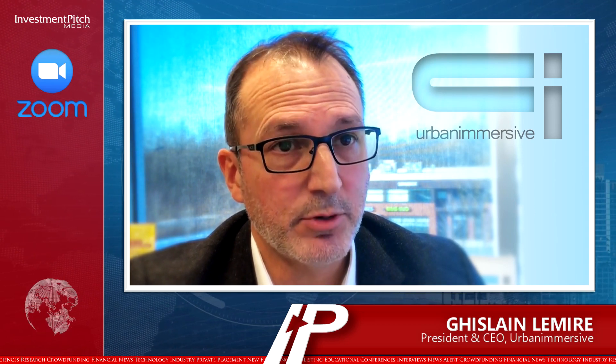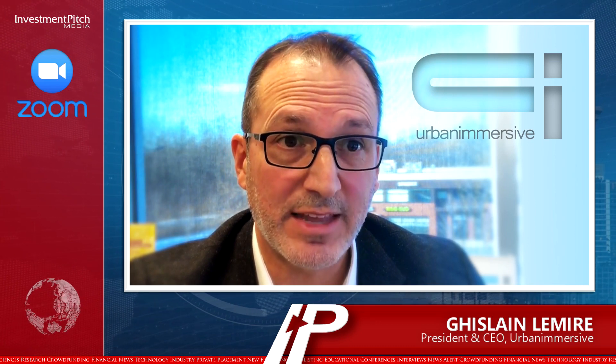Here's Ghislaine Lemire, Urban Immersive's President and CEO, with a few comments on this technology. She stated: 'We believe immersive meetings will become the norm in the 3D tours industry, like it has been in the past for video games going from solo player to large multi-user games, and we are happy to be the first mover to market with clear technological and distribution advantages over the competition.'